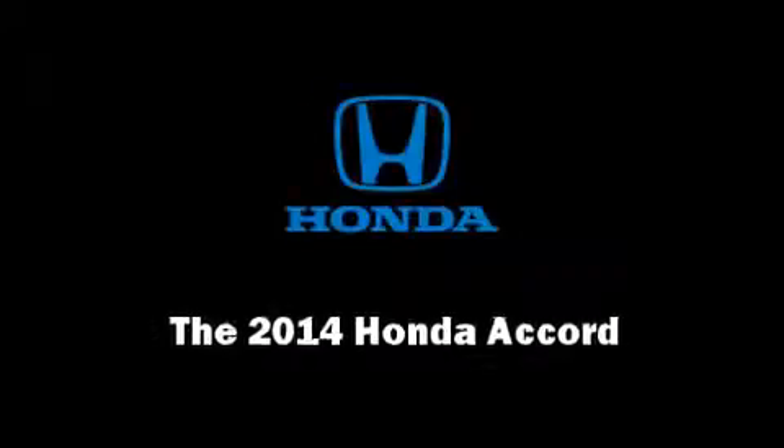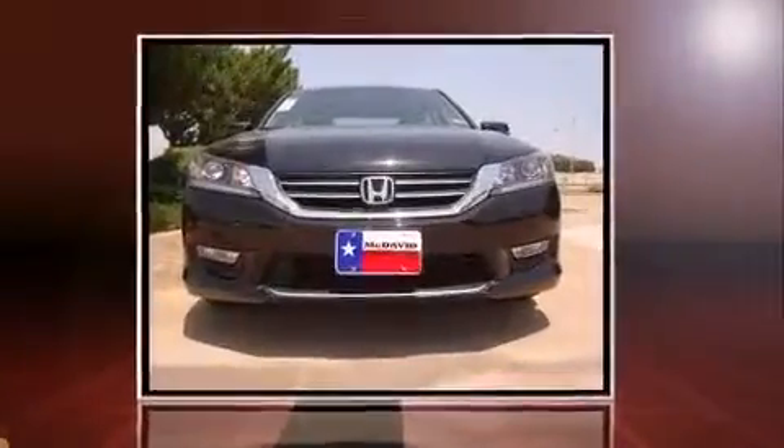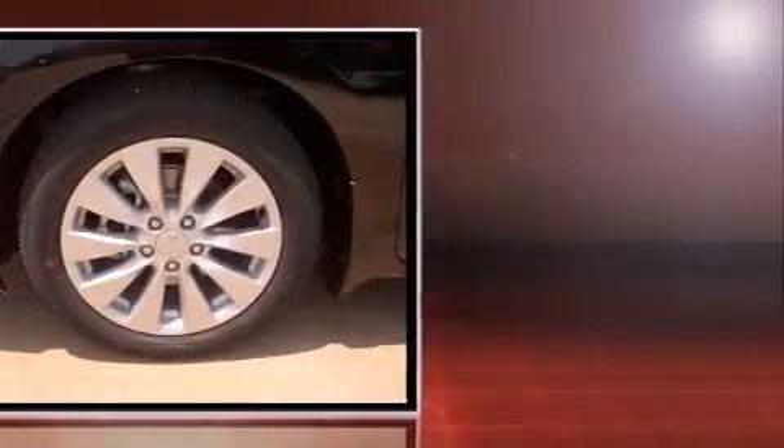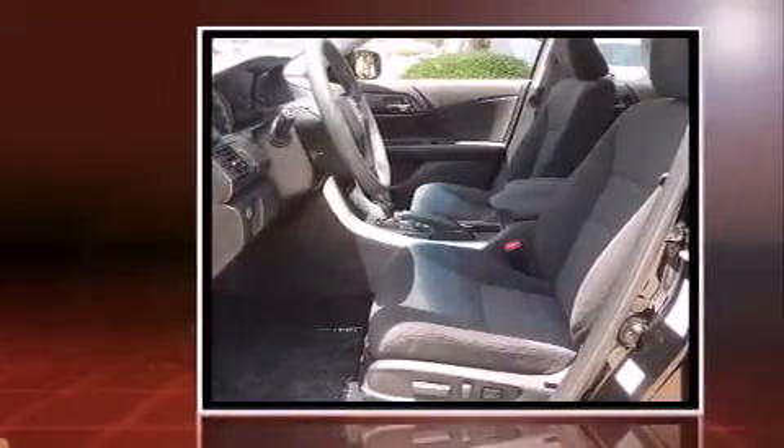Sensibility and practicality define the 2014 Honda Accord. This four-door, five-passenger sedan is waiting for you to take home. Smooth gear shifts are achieved thanks to the efficient four-cylinder engine, providing a spirited yet composed ride and drive.